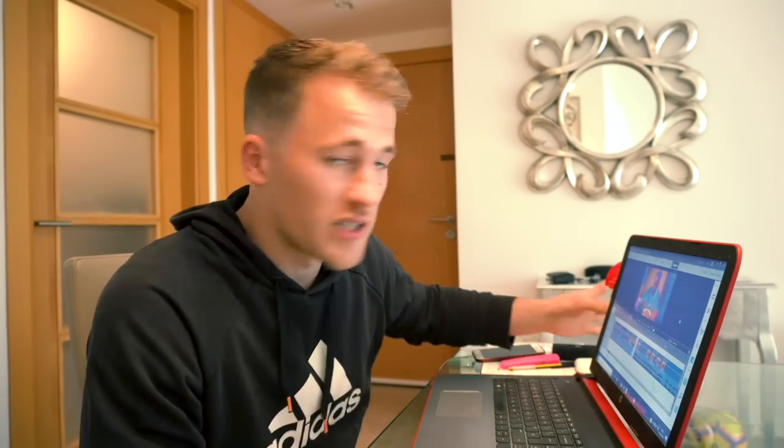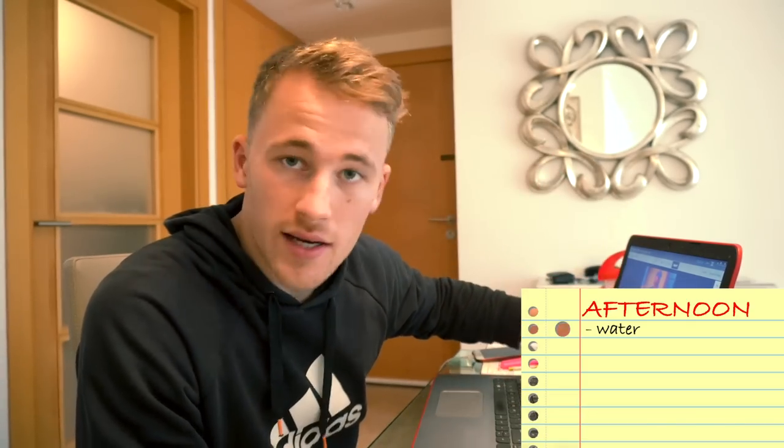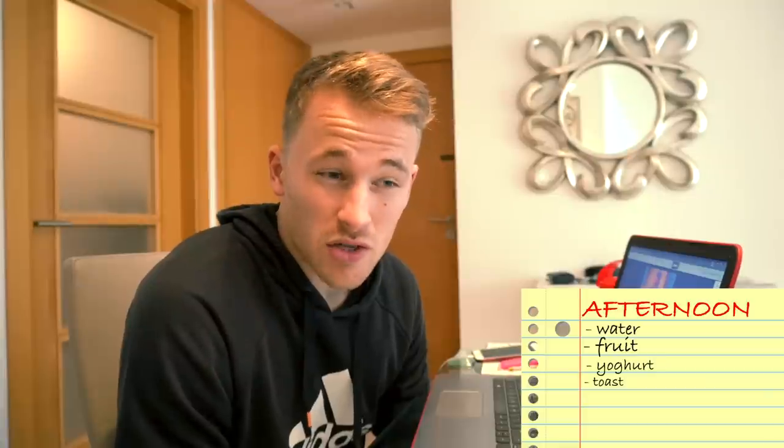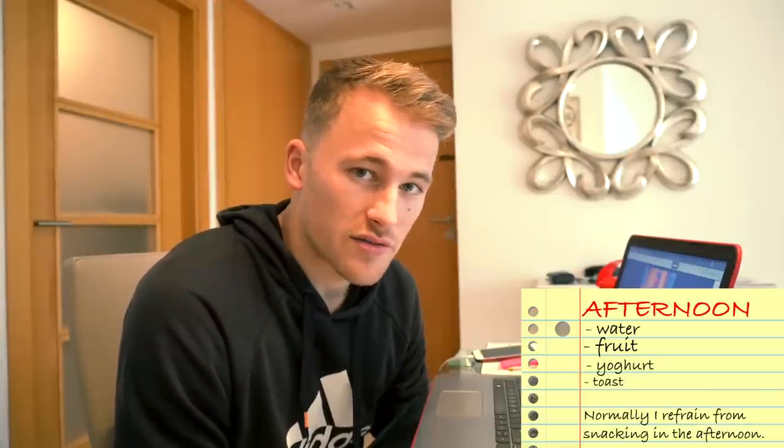In the afternoon, after lunch, I try not to snack. I'll normally just have my water with me, keep drinking that to stay hydrated through the day. Apart from maybe a bit of fruit, yogurt, or maybe some toast if I'm feeling hungry, I normally don't have anything during the afternoon. Today that lunch has done absolutely fine, so I probably won't snack too much else. I'll probably be making tea for about five, half five, because we're training eight till ten.